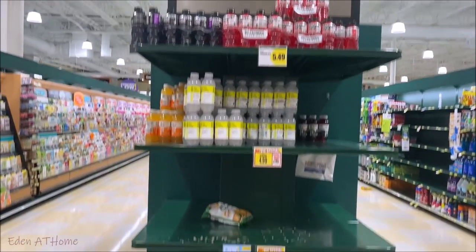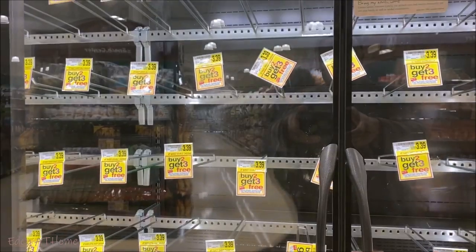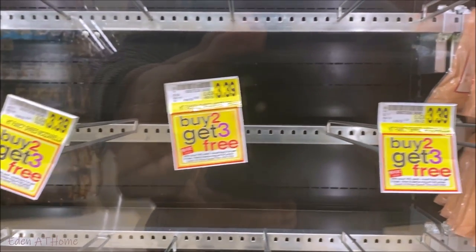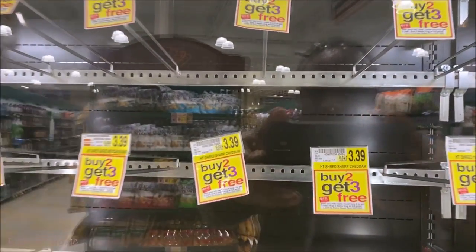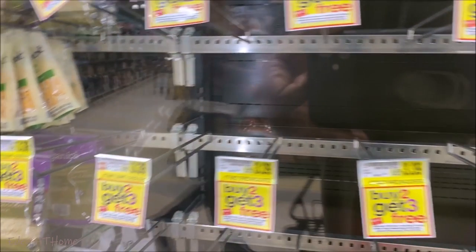Oh my God, you guys, this is my local store. There is almost nothing — except cards and a few things — but the shelves are completely empty. I cannot believe it, because yesterday was a little bit better. This is H-E-B, by the way. I feel so bad for the moms who have small children, like babies. There is no diaper, there is no wipes, there is nothing at all. This is crazy. I've never seen our local store like this and I'm in shock. There is no milk, there are no eggs, nothing that kids can eat.